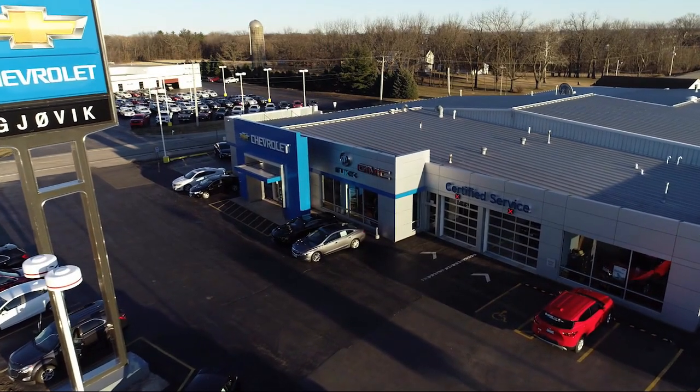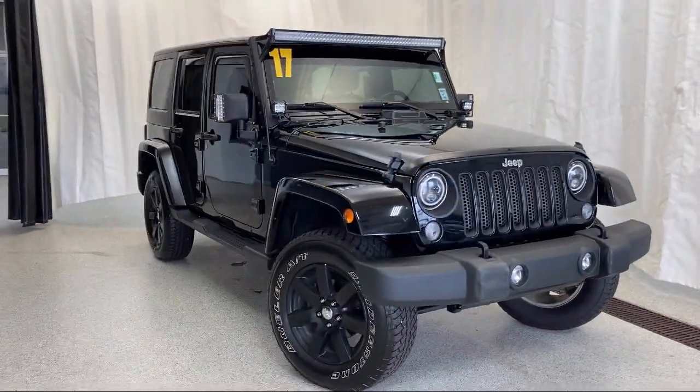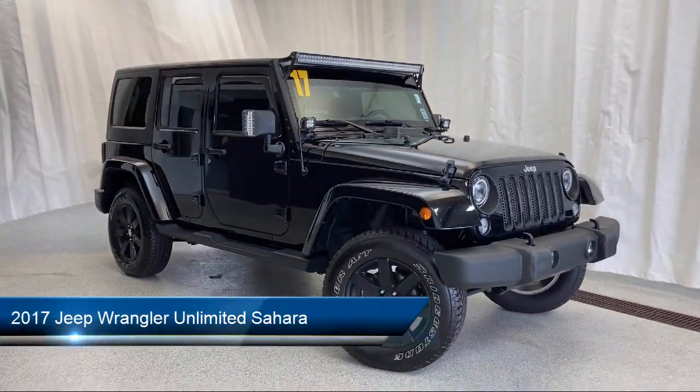Welcome to Jovic Chevrolet Buick GMC. Let's take a look at another one of our great vehicles from our inventory, and it comes equipped with steering wheel controls,